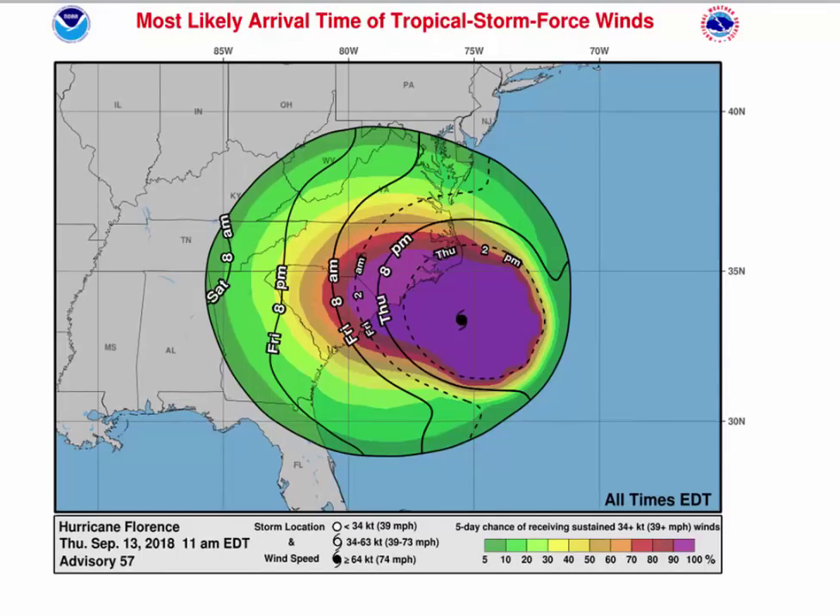When are these winds first expected to arrive? This is a great graph from the National Hurricane Center. Here is the Thursday 8 p.m. line — at this point, the purple areas show 90 to 100% chance of seeing tropical storm force winds of 39 miles an hour or greater on this part of North Carolina. For Norfolk, that line is probably Friday 2 a.m., and Richmond a little later than that. Certainly by Friday morning, much of central Virginia and all the way into western North Carolina will probably see tropical storm force winds or greater.